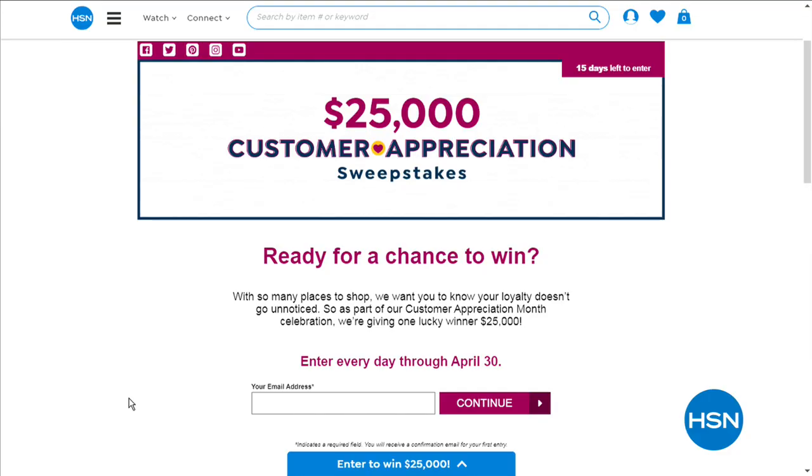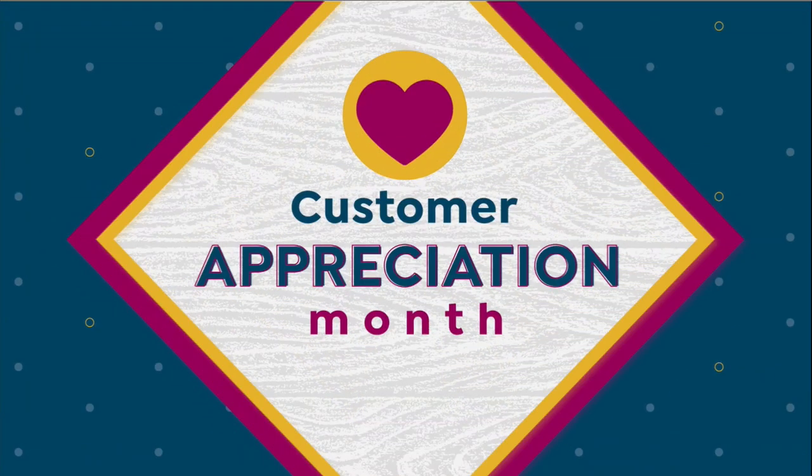Who wants to win $25,000? You can enter to win every day this month — we have a huge sweepstakes as part of our customer appreciation month. Apply instantly online every single day. The more you enter, the better your chances. At the end of the month, we're going to pick one lucky winner.